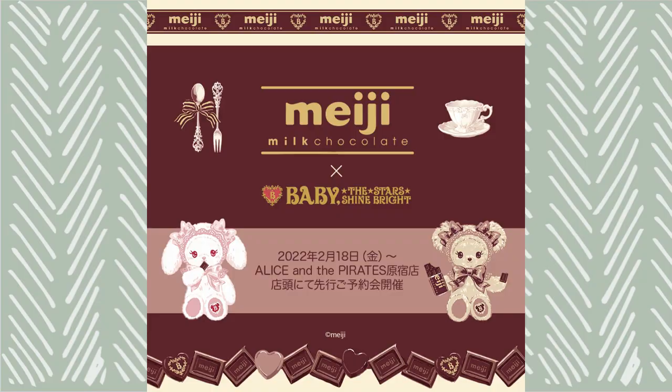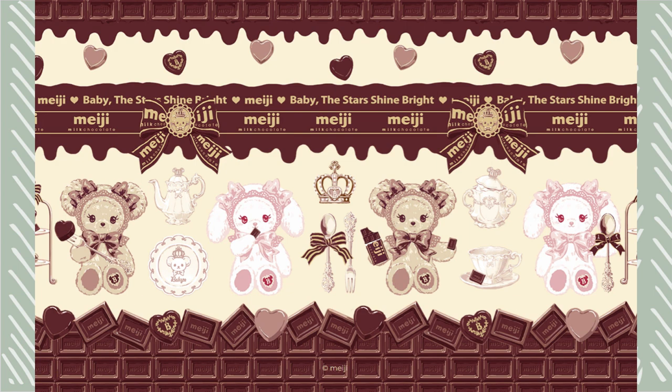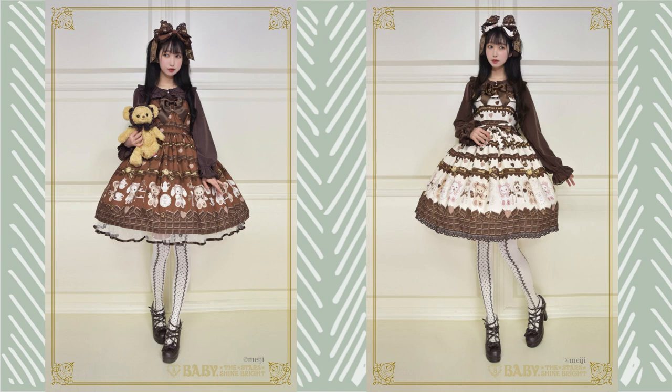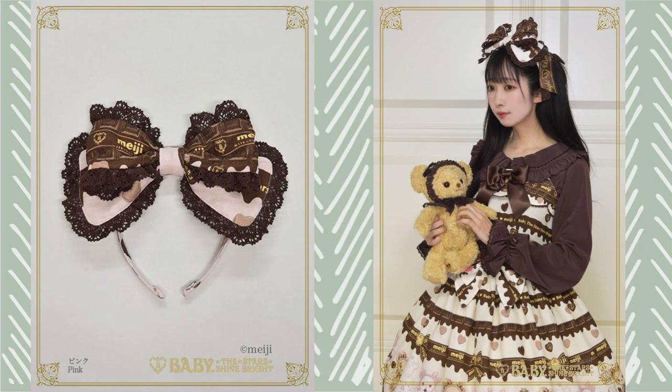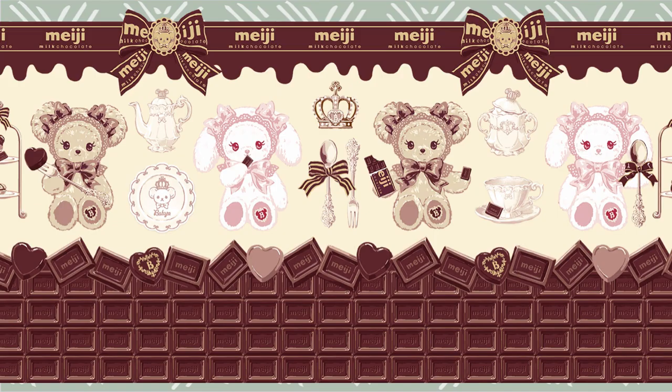The other print that I loved from Baby the Stars Shine Bright is the Meiji Chocolate collab. If you love Usakumiya's, Kumakumiya's, and chocolate, this collab is for you. Unfortunately the series was store limited, so unless you lived in Japan you weren't able to purchase it — and oh my gosh, this collab was one that I never knew I needed. It has really solidified my love for both Usakumiya, Kumakumiya, and chocolate prints. There are two JSKs from the series and both are absolutely wonderful. All the colorways look great, though the ivory really stands out — the browns and the chocolate motifs really pop.